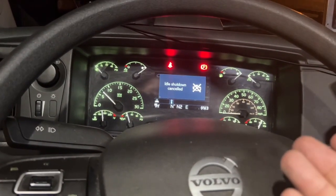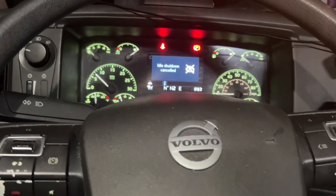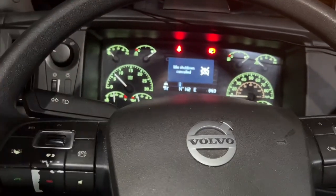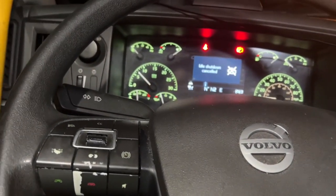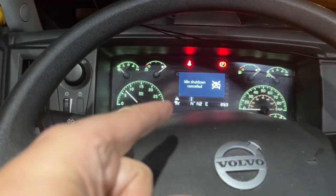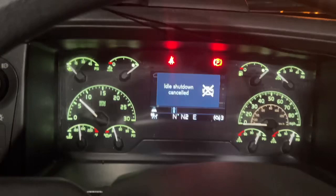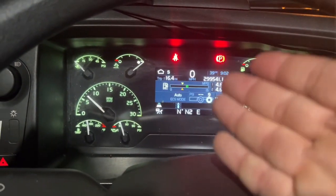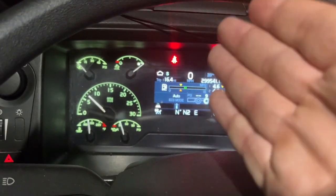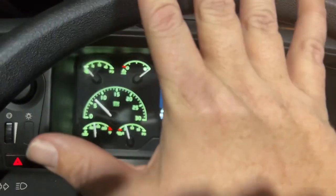It's best to leave it up. This is a 2021 Volvo VNL. It will work on 2018 and newer — the older ones will work too. It will say 'idle shutdown canceled.' Without doing this, anywhere between 30 and 90 degrees, it will not idle longer than five minutes.